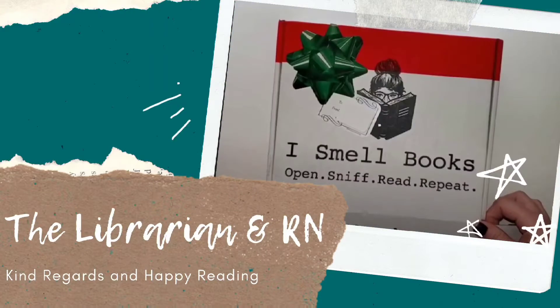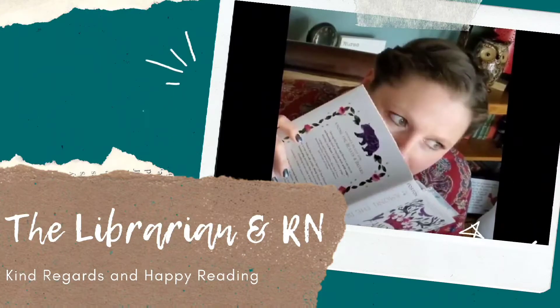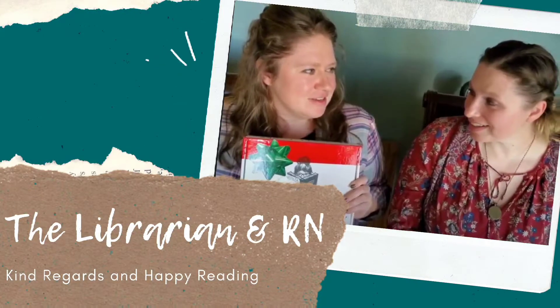Hi, I'm Kristen the RN. I'm Shawna the Librarian. Today we are doing the April classic book unboxing from I Smell Books. It has Alice in Wonderland in it. We're so excited for this unboxing because this is the April I Smell Books classic book box with Alice's Adventures in Wonderland. So let's get to the unboxing — we're always slightly mad here.